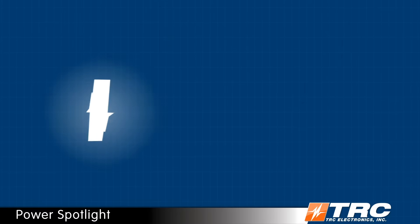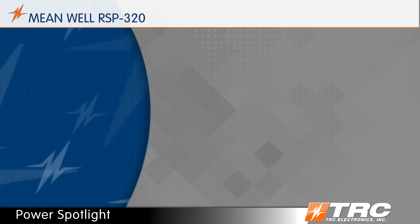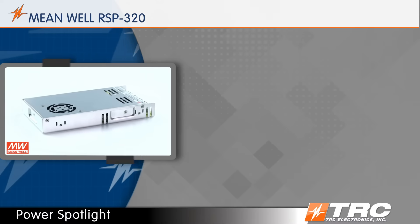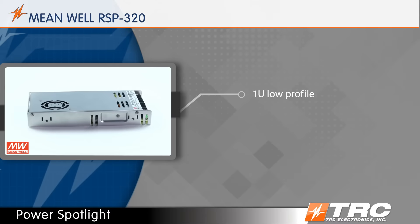Today's TRC Power Spotlight features the Meanwell RSP320 series. This best seller is your ideal general purpose and enclosed power supply for industrial applications. The low profile chassis allows it to be used in very limited height applications.